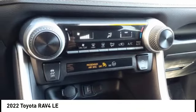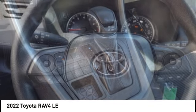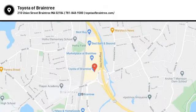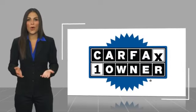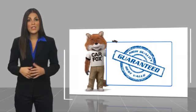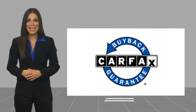This vehicle offers reliability and good looks at a great price, so come in and take a test drive today. This is a one-owner vehicle with a Carfax vehicle history report. Be sure to find a complimentary copy of this report online or contact the dealership. This vehicle qualifies for the Carfax Buyback Guarantee.